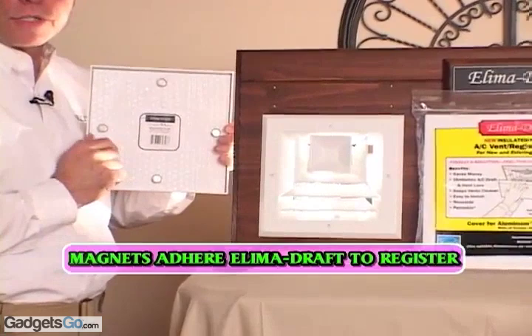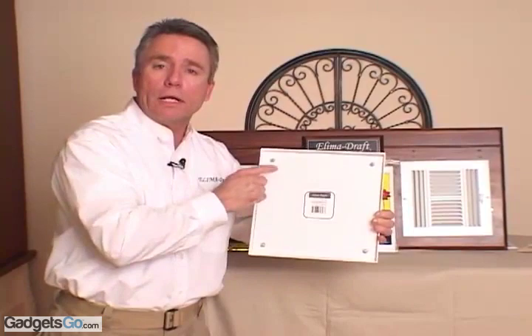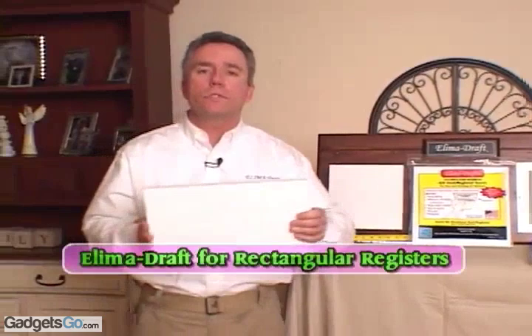We also have covers for steel registers as well. The only difference is where the magnets are. For steel covers, the magnets are incorporated in the four corners of the underside of the lid. We also have covers for rectangular registers as well.